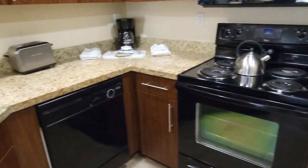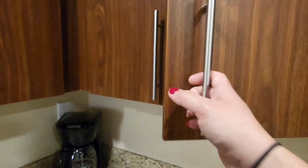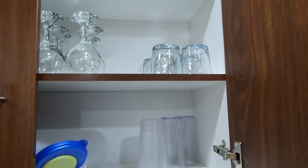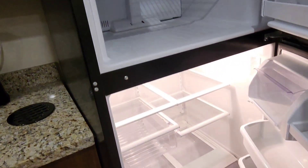Oven, dishwasher, microwave, full of plates — anything we need to cook with. Awesome. And a full fridge.